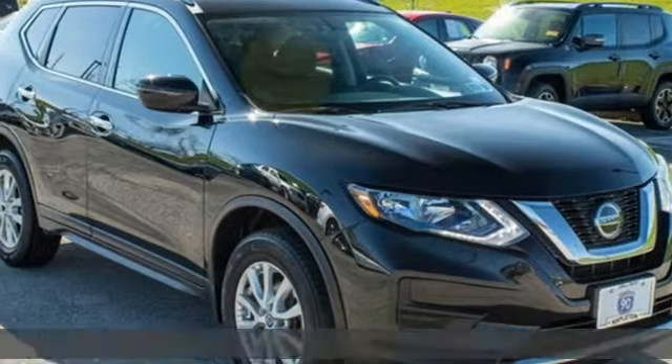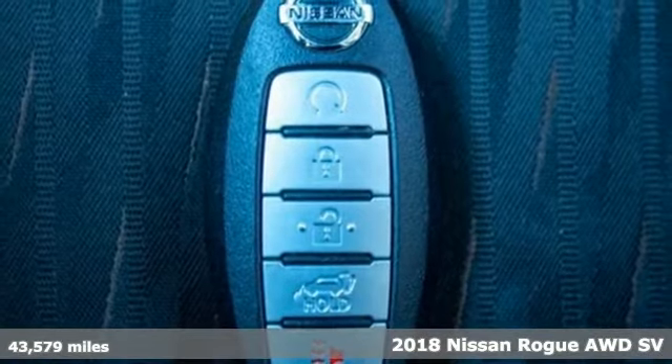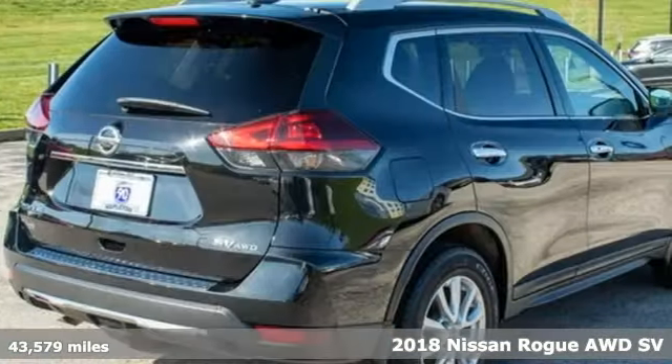It's a 2018 Nissan Rogue. Long, tall, or wide, there's plenty of cargo and passenger space inside this sharp-looking crossover.